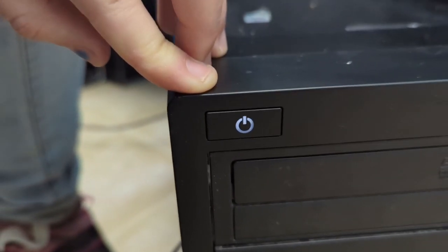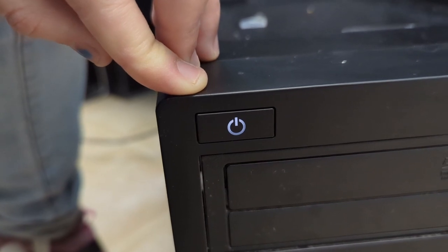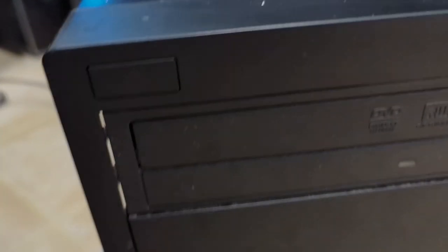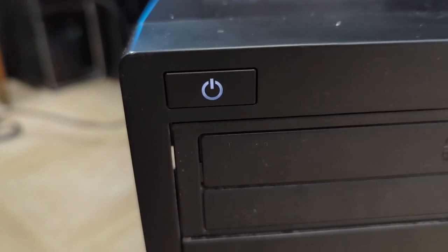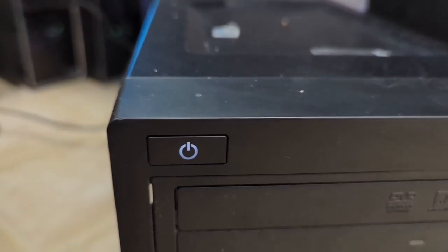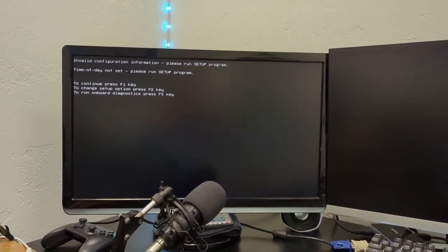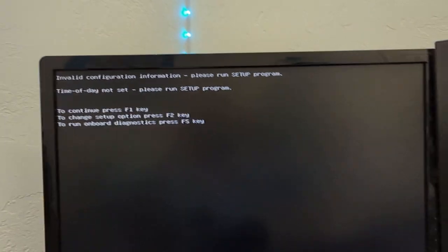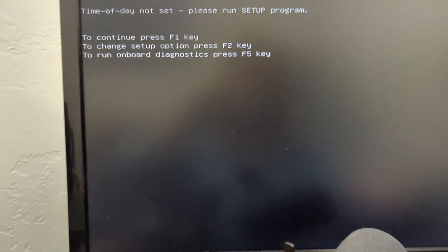I'm watching the monitor too. The system isn't wanting to post — it just powered on and off repeatedly with nothing on the monitor. Wait — it's powering on again. CMOS is bad. Okay, let's go to the BIOS. The thing is running.